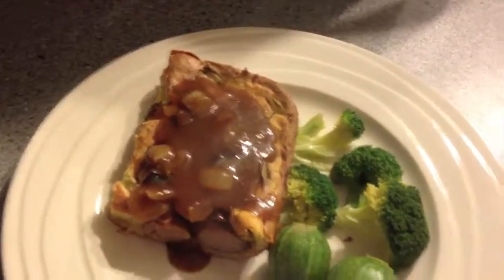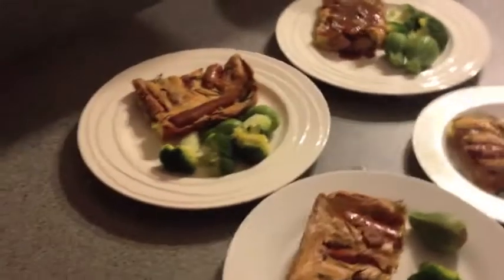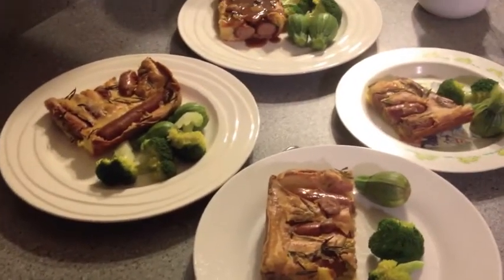It just looks delicious. We've already got two little ones in bed so it's just going to be us four. So that's it for tonight's dinner — toad in the hole with some green veggies on the side.